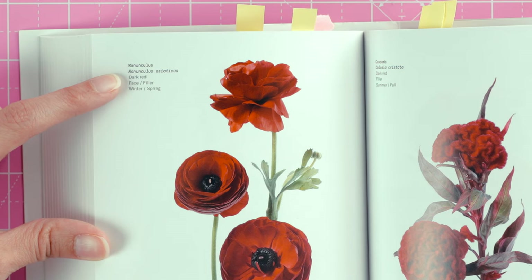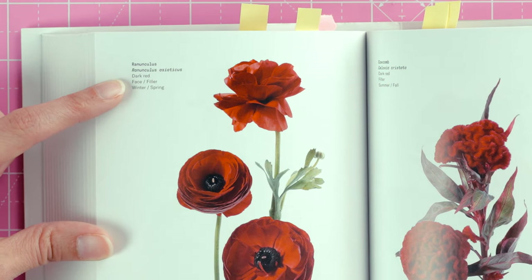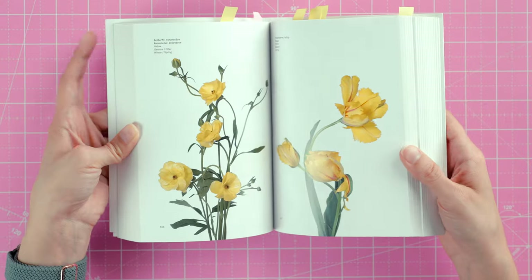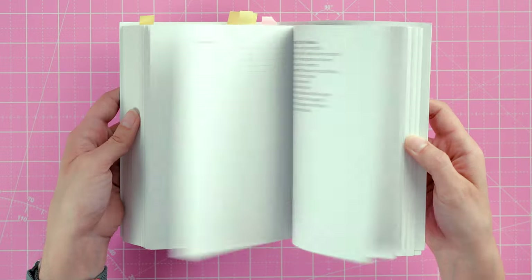The book also shows how each flower would be used in an arrangement or bouquet — whether it's a face flower or filler — and it tells you the peak season of availability. There's not a ton of information for each flower, but it gives you the basics you need along with great reference photos. I use this one a lot. Whenever I want a more detailed look at a flower from another book, I come to this one and look up the same flower. If I were to say you must buy any of these books, this is number one.